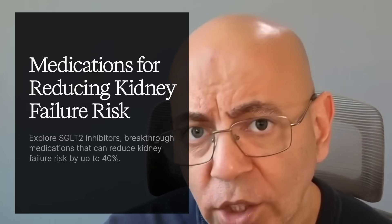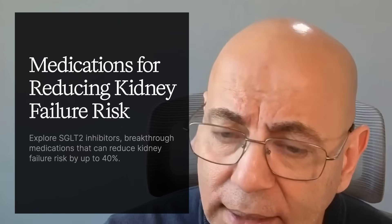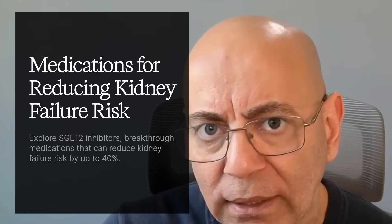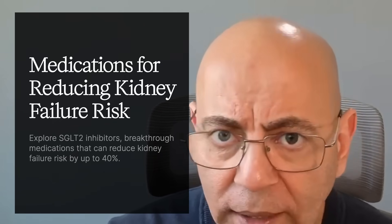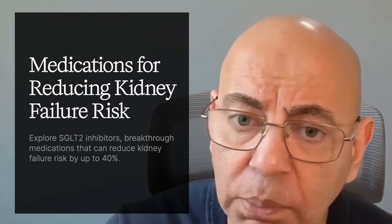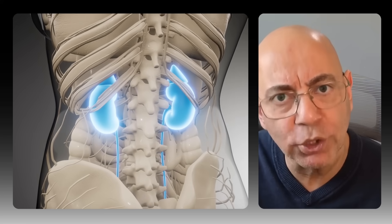Let's dive into chapter one: medications that can cut kidney failure risk by up to 40%. SGLT2 inhibitors are a breakthrough game changer. These are sodium glucose linked transporter two inhibitors — medications that block a specific protein in your kidney. Originally developed for diabetes, they provide profound kidney protection, even in patients without diabetes.